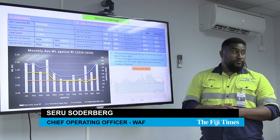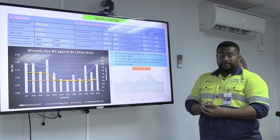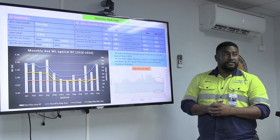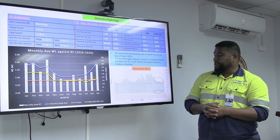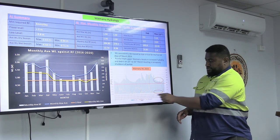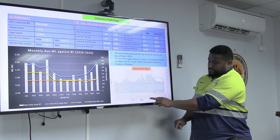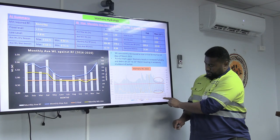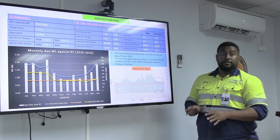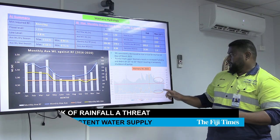We are nowhere near the amount of rainfall we need. So our capacity in terms of extracting enough water from Waimanu River is really impacted. As you can see on this graph, this is your rainfall. We had significant rainfall in the month of February, but from the 24th to the 10th of the 3rd, we had no rainfall that actually helped our catchment in terms of replenishment.